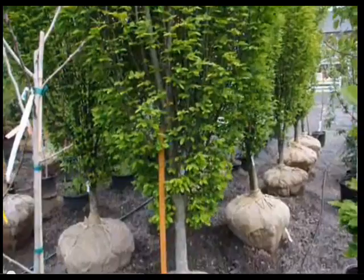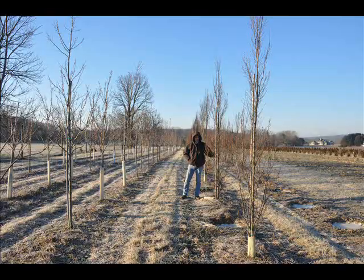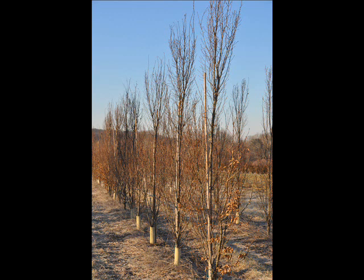The hornbeam does best in full to partial shade. It prefers to grow in average to moist soil conditions and should never be allowed to dry out. It is not particular as to soil type or pH, and it is highly tolerant of urban pollution and will even thrive in inner city environments.